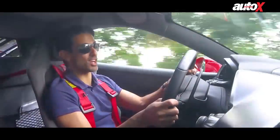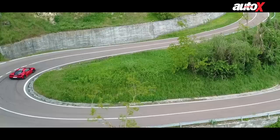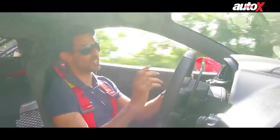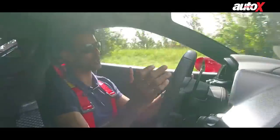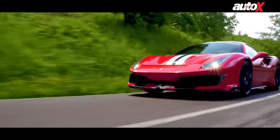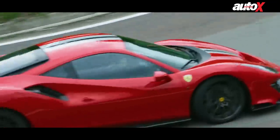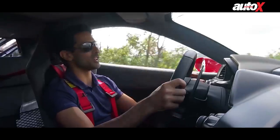The engine is just unbelievable. It's turbocharged but you wouldn't know it — other than a little whoosh from the turbo, the response is absolutely instant and the revs build to a crescendo. The speed is instantly addictive. Heroin has absolutely nothing on this car.